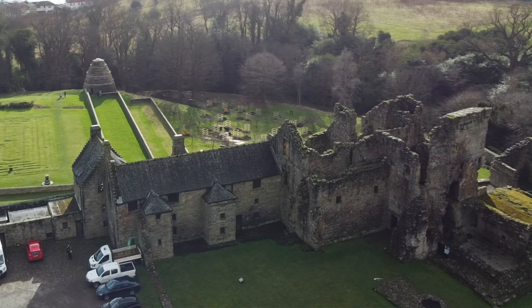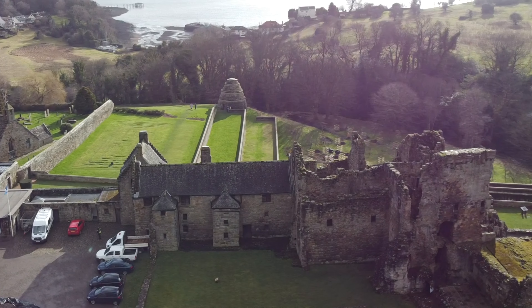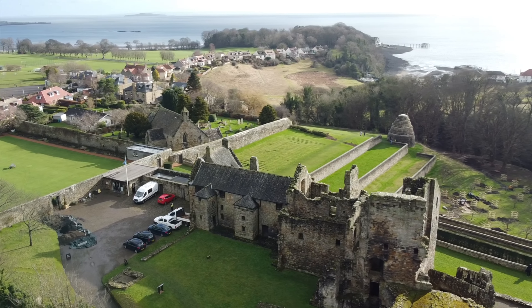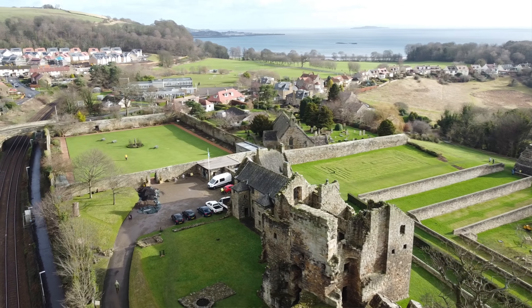Aberdour Castle has claims of being one of the oldest stone castles, along with Sween Castle in Scotland. The original Mott and Bailey wooden structure was built by the de Mortimers in the 1100s, after Alan de Mortimer, who was an Anglo-Norman knight, acquired the barony. This was replaced by a high stone keep around 1240.